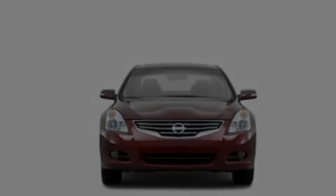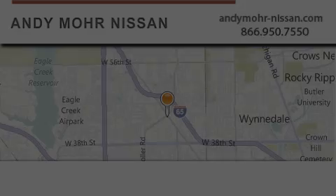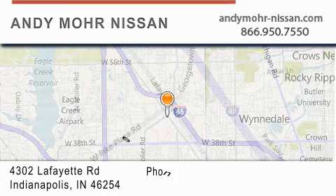Contact us today and schedule your opportunity to see this automobile in person. Andy Mohr Nissan is the place to find new Nissan cars and trucks and used cars in Indianapolis.